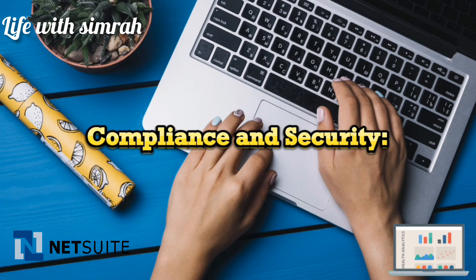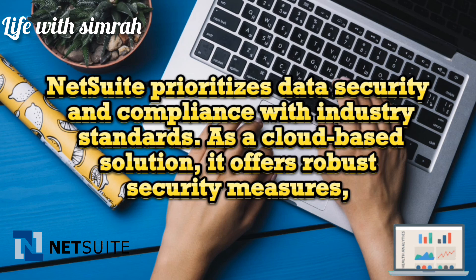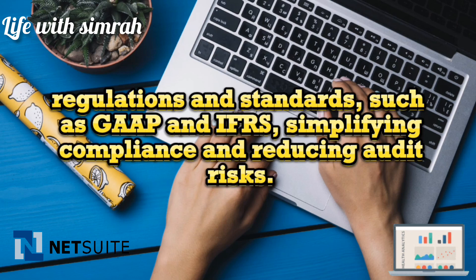NetSuite prioritizes data security and compliance with industry standards. As a cloud-based solution, it offers robust security measures including data encryption, access controls, and regular backups. The software also helps you adhere to financial regulations and standards such as GAAP and IFRS, simplifying compliance and reducing audit risks.